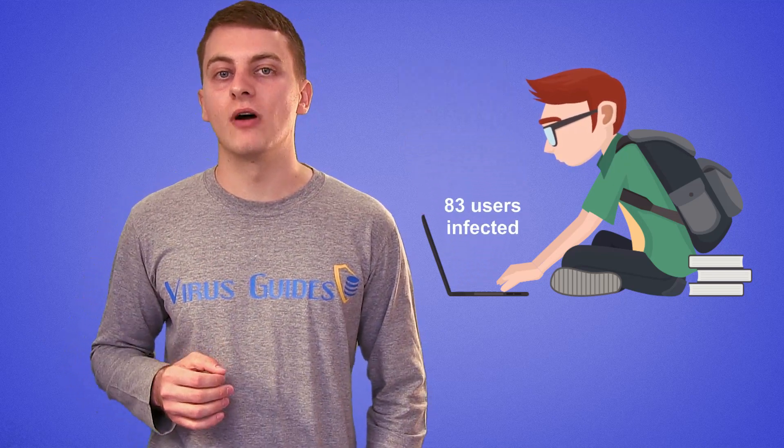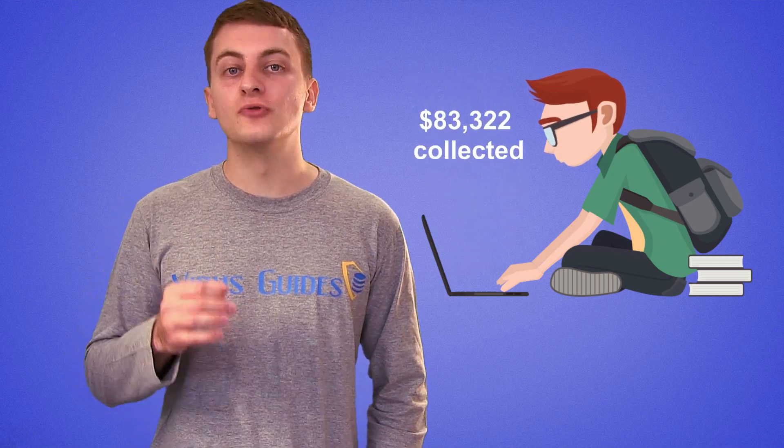It means that even an average internet user with no experience in coding could just buy the ransomware, host it somewhere, and start infecting people, taking the role of a hacker. And honestly, it's scary to even think about the consequences if this trend of easily obtainable yet effective viruses continues to grow.